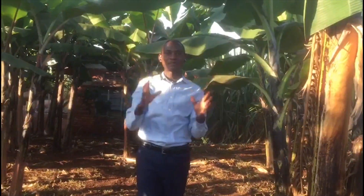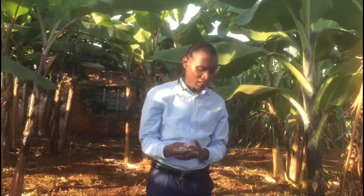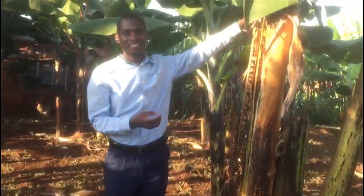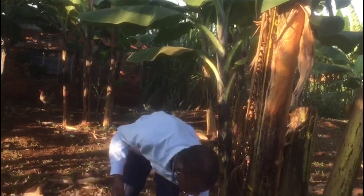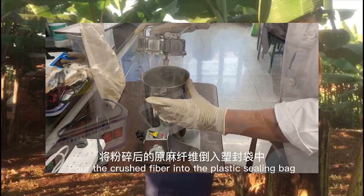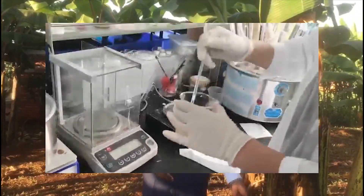Banana fibers have super antibacterial properties that make them suitable for the production of nanocellulose. Let me take you through the process. This cellulose stalk is cut from the banana plant, and after we extract the banana raw fiber, it is further treated to make nanocellulose from it.